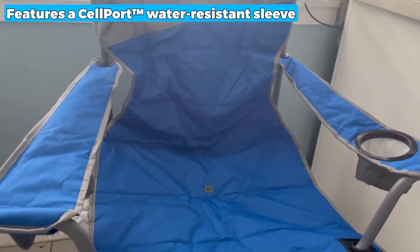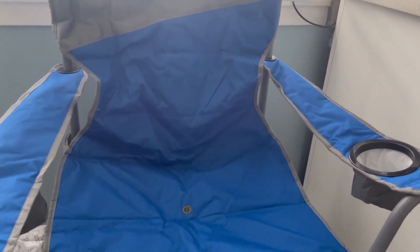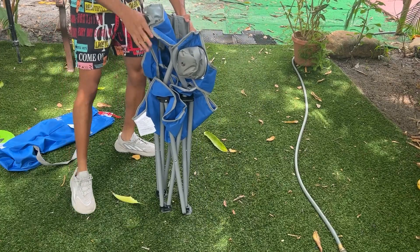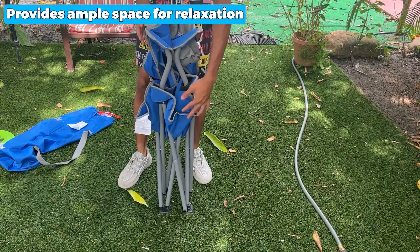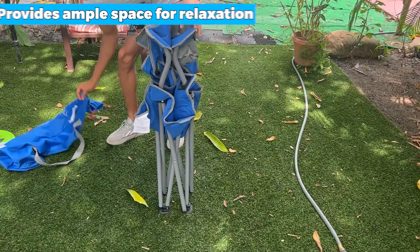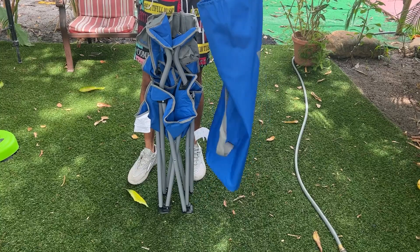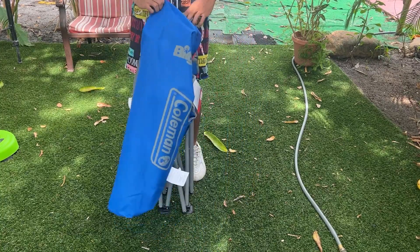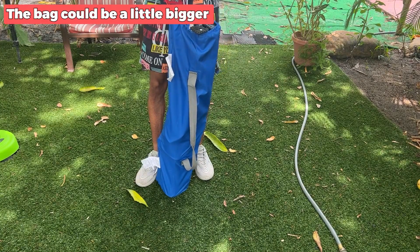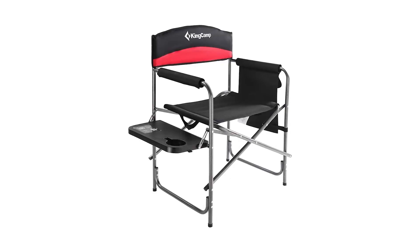Moreover, the chair features a Cellport water-resistant sleeve protecting your electronic devices. With a seat width of 24 inches and a seat height of 19 inches, this folding chair provides ample space for relaxation. Backed by a one-year limited warranty, the Coleman folding chair is reliable and sturdy for all outdoor seating needs. Nevertheless, it would be best if the bag could be a little bigger for convenient storage and transport.